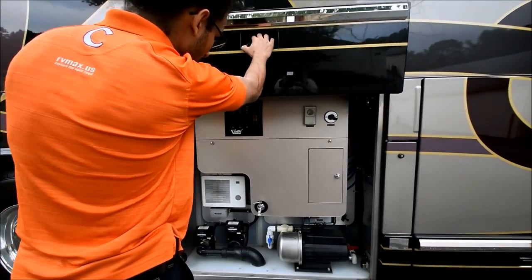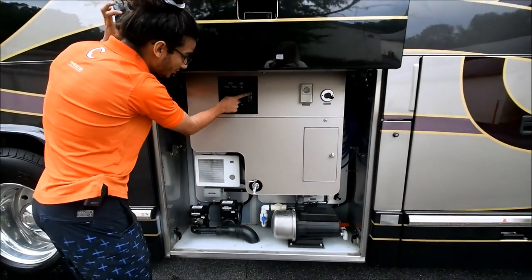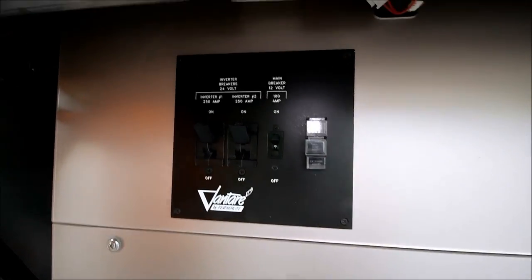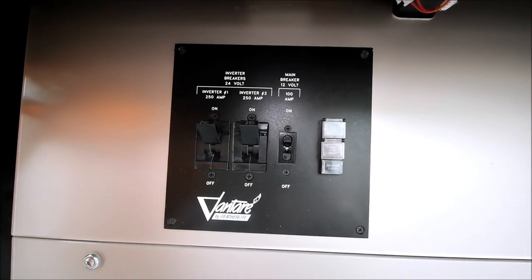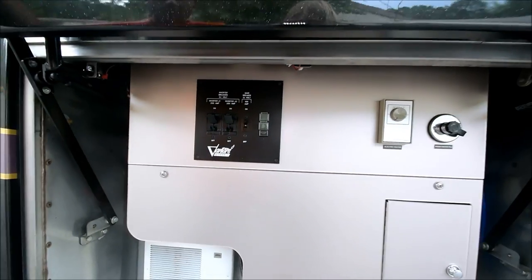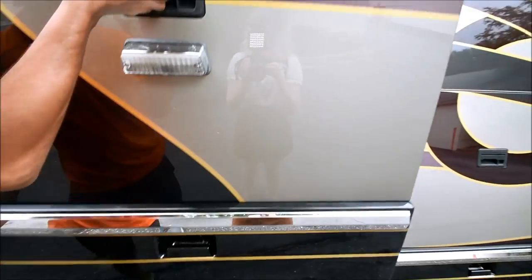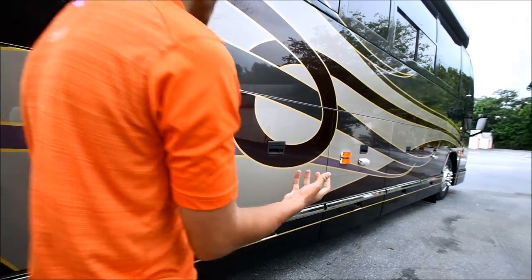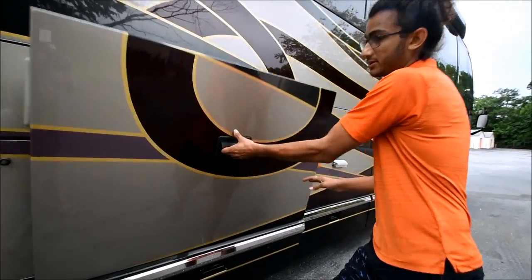You can dump your tanks from either side — dump your black and gray from the right side or the left side, and they're all automatic. You just push a button and it opens up. It doesn't sound like much but it's very nice, because if you have to pull in somewhere tight you don't want to have to turn your 45-foot coach around — you can just dump it from either side.